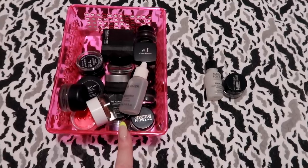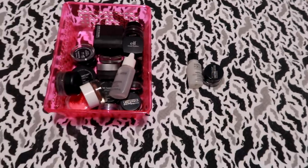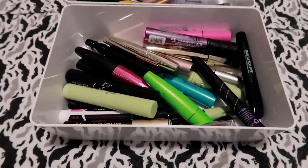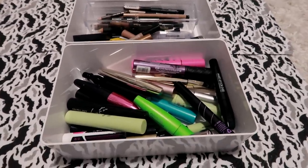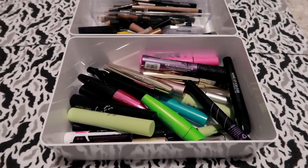Of the 17 products I had in this category, I'm only keeping two. Pretty good. I've still got mascara to go through and brow products. I think mascara is gonna be pretty easy because a lot of these are dried out, so let's go through them.